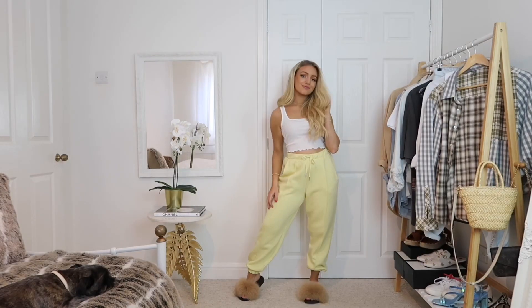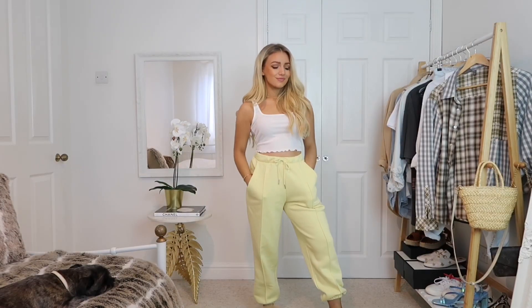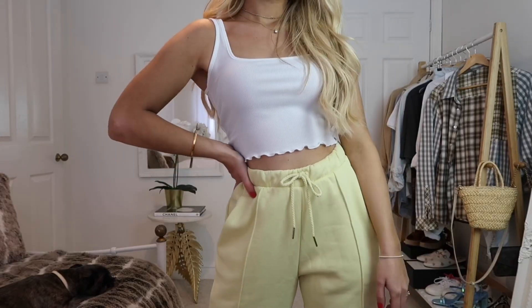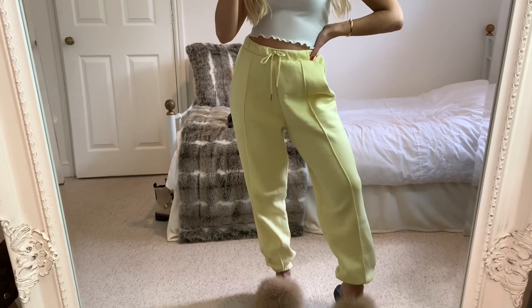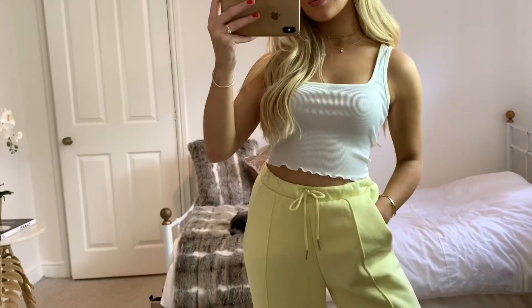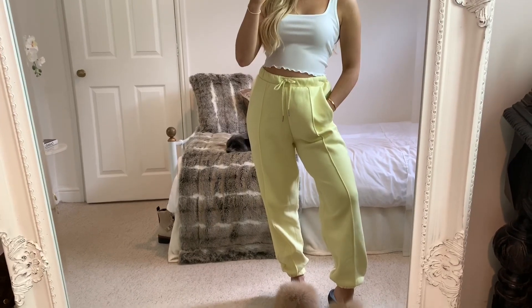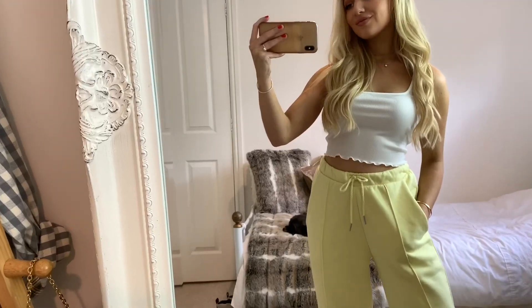For my third outfit I'm wearing a white crop top from Boohoo — I just thought the lettuce edge looked really cute. My joggers are from ASOS, actually from their petite section, although I'm sure they do them in a regular too. I'll leave a link down below, but I just thought the color was so nice — so summery and a bit different to the classic gray or black joggers.